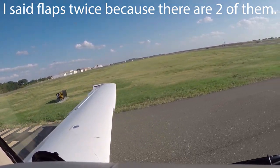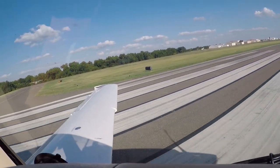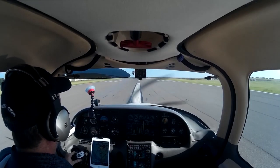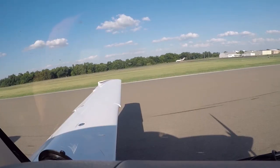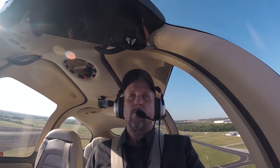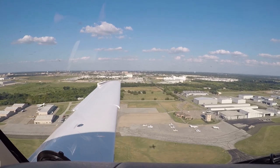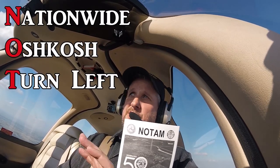Everything looks great. Fuel power, heels on the floor, there's 70, and rotate. So the first thing you need to do is there's this thing you can get called a NOTAM. It stands for Nationwide Oshkosh Turn Left Arrival Manual.